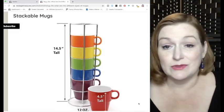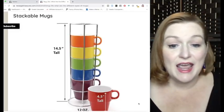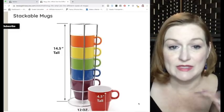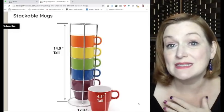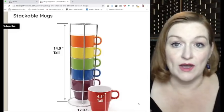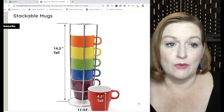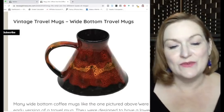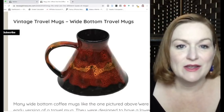Another type you see sometimes, though not too frequently, is stackable mugs — mugs that do exactly what it sounds like: they stack. People will buy solo stackable mugs if they're missing one from their set, so don't discount a single stackable mug you find because somebody might be looking for it.